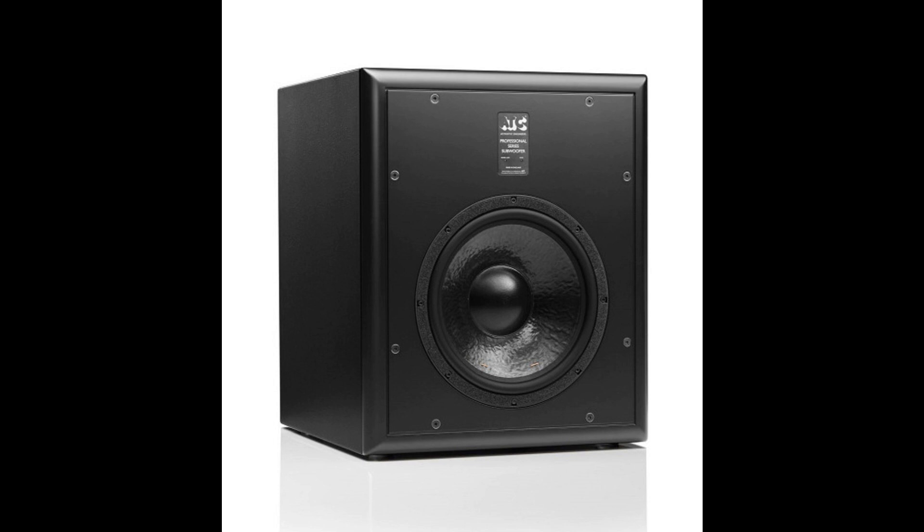Amplifier total harmonic distortion plus noise is less than 0.003%. USA list price is $5,490; USA MAP is $4,990. Introductory pricing, good through August 18, 2022, is $4,490. Units are now available.